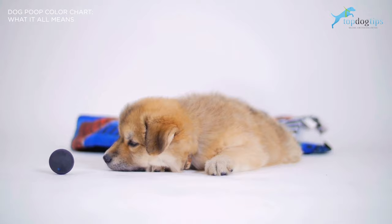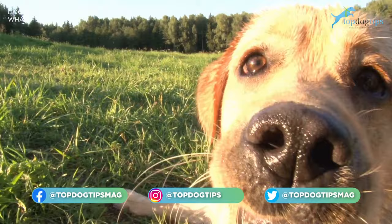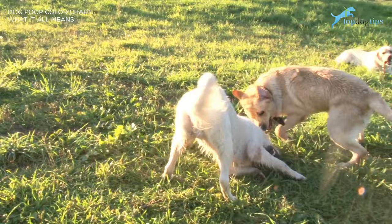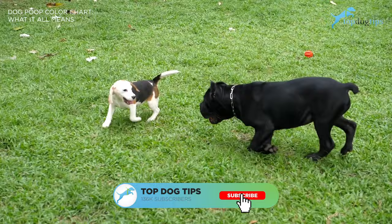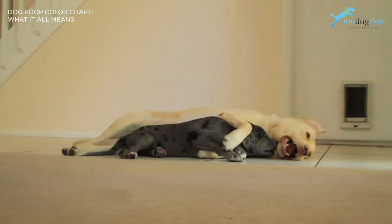Why does my dog eat poop? Coprophagia is when a dog eats poop. Experts are still unsure about the reason for this behavior, but some come to the conclusion that they may want more nutrients. You can stop this behavior by cleaning the poop up right away and telling your dog to leave it. That's going to wrap up this video for the overview of the dog poop color chart and different meanings of dog poop colors. If you have any questions, reply back on this video and we'll talk to you soon.